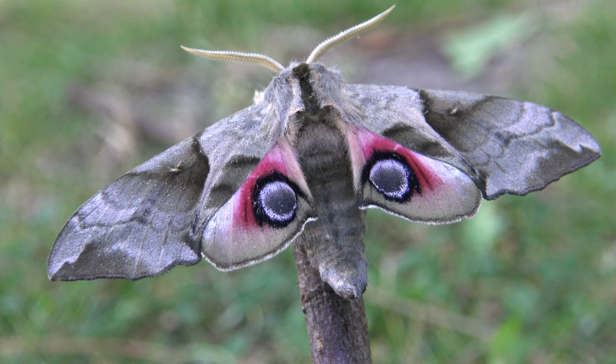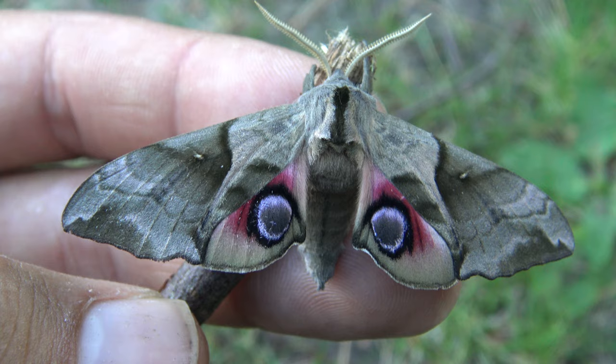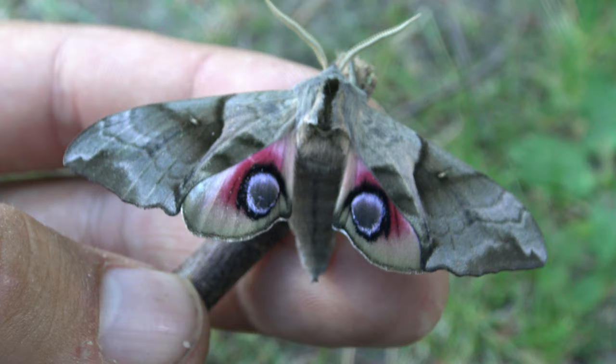Hello everyone and welcome to my moth video. Today I am showing off an awesome species once again. This is Smyrintus planus, one of the many species of eyed hawkmoths out there. You can see many of them on my channel.